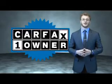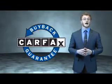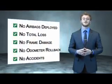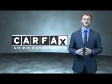This is a Carfax 100 vehicle which qualifies for the Carfax buyback guarantee. Be sure to find a complimentary copy of the Carfax vehicle history report online or contact the dealership. Just say, show me the Carfax.